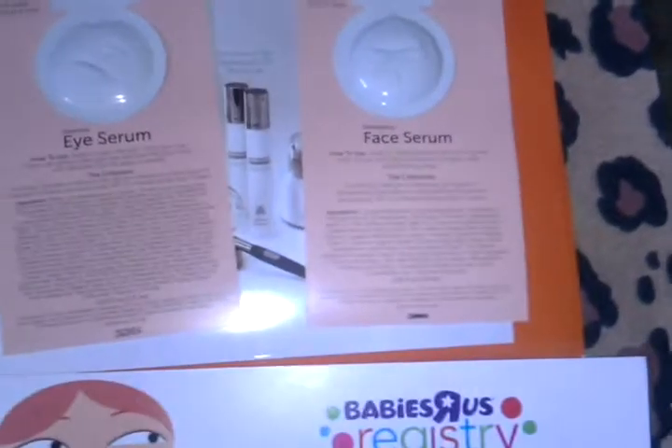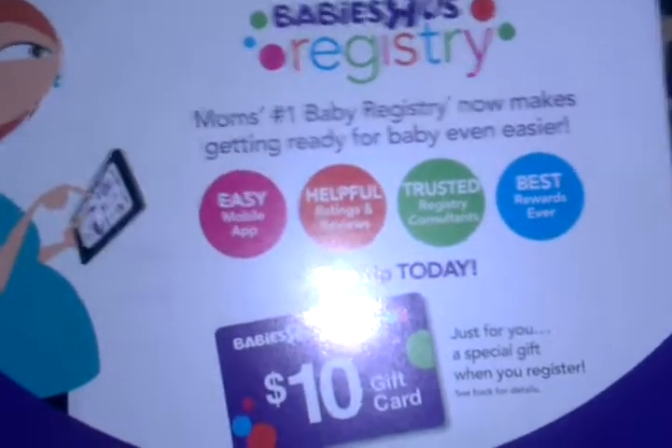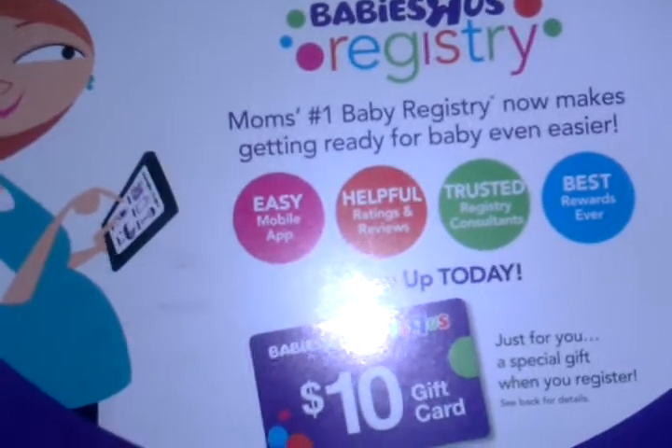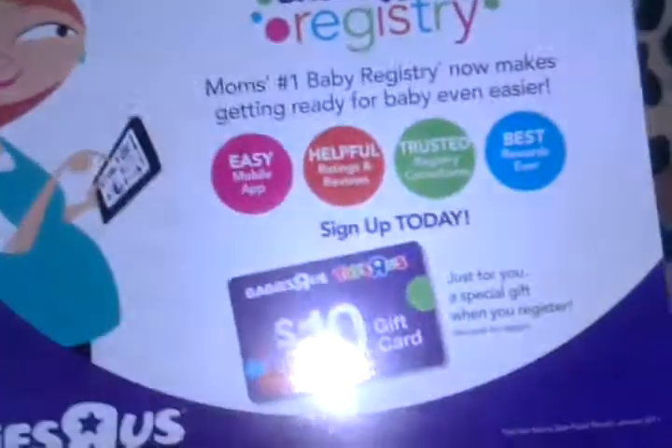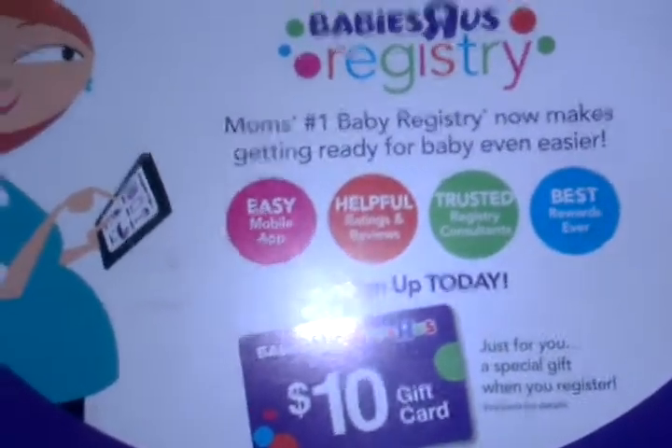Last but not least, I received what looks like a ten-dollar gift card, but it's actually more of a coupon you cut out — worth ten dollars off. I can't show the other side since it has my information on it. I'll be giving this to my friend as well.